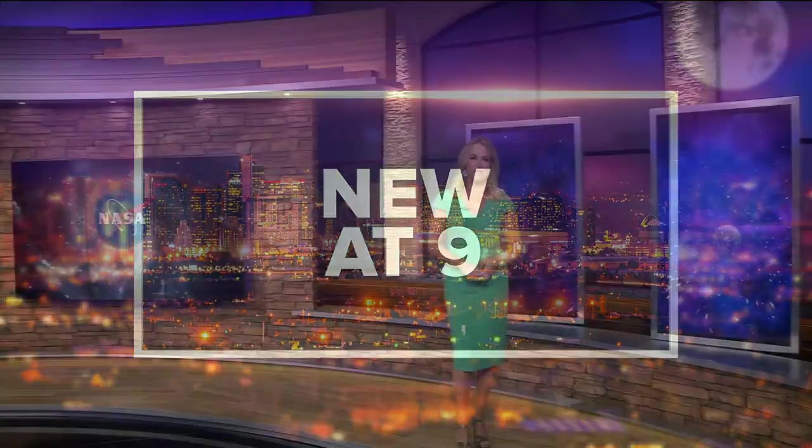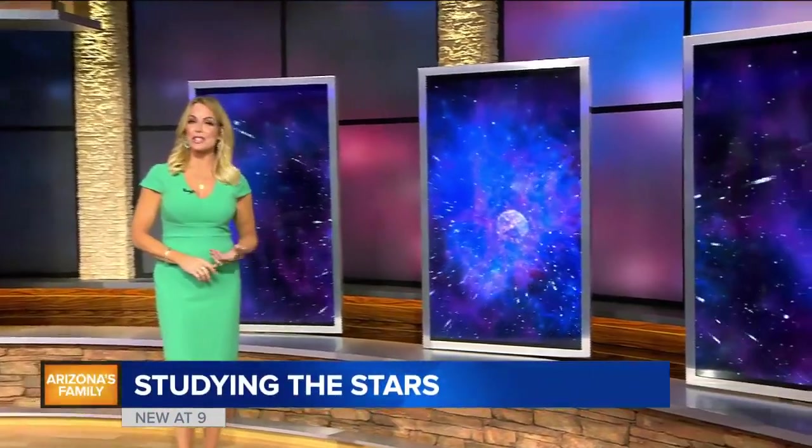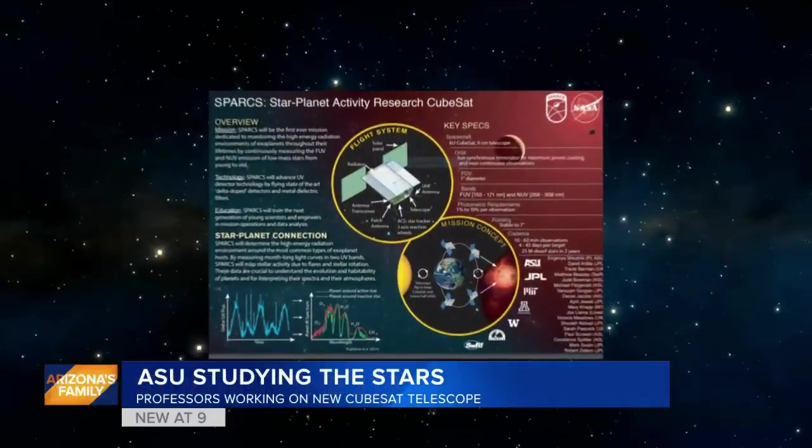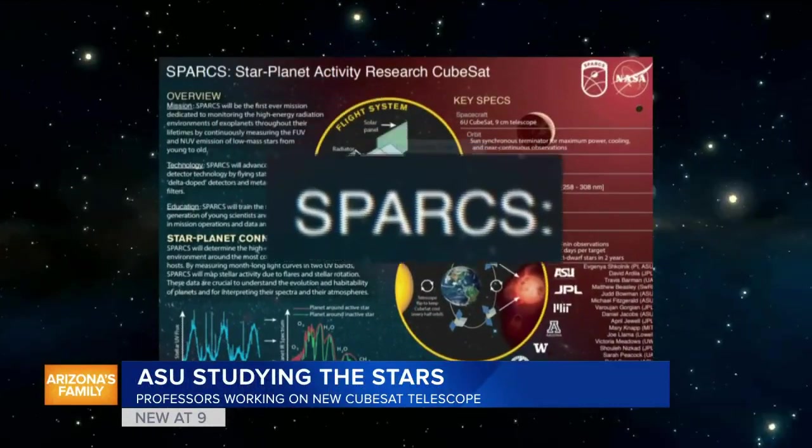Professors at ASU are developing a new space telescope to study the stars. As Ashley DiMartino shows us tonight, it's about the size of a cereal box. The Star Planet Activity Research CubeSat, or SPARKS, is a small spacecraft, about this big, that houses a telescope with an ultraviolet camera.